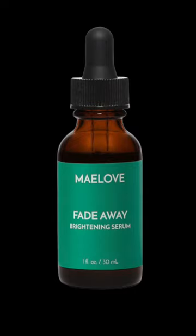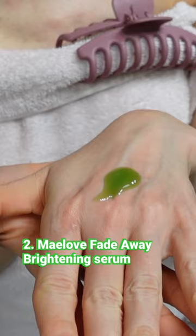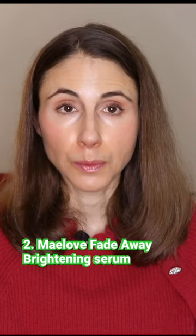The Maylove Fade Away Brightening Serum. It has kojic acid, licorice root, and it also has arbutin. All of those are ingredients that can help with hyperpigmentation.